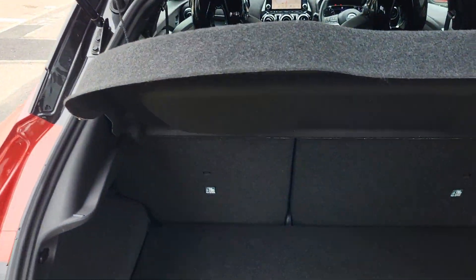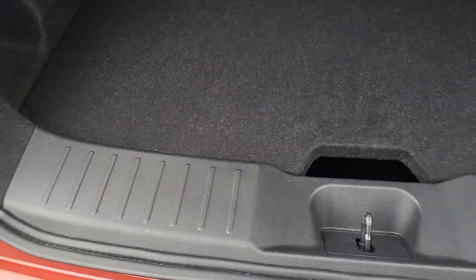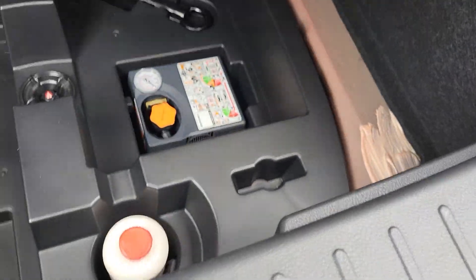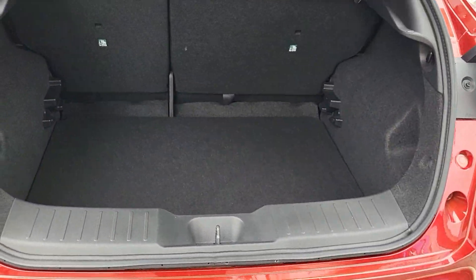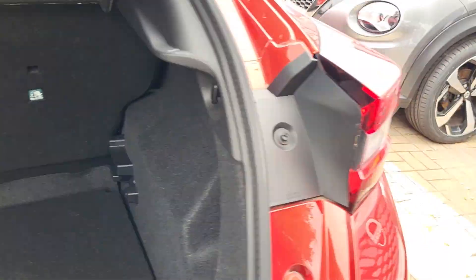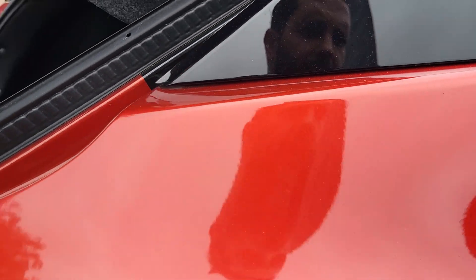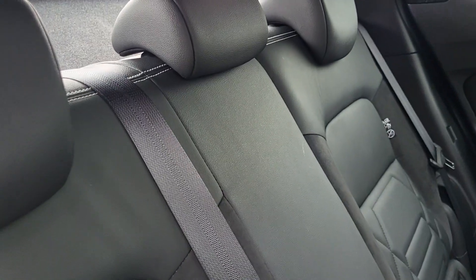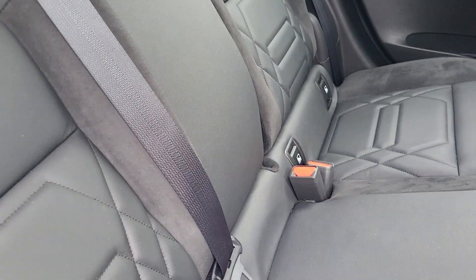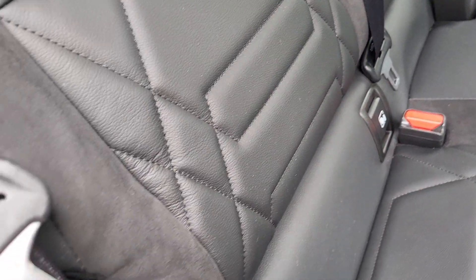In the back you've got your parcel shelf and a backboard that gives you a flat surface, or you can drop that down to give you extra boot space. There's a tyre inflation kit. The rear seats have a 60-40 split. Down the centre you do have ISOFIX brackets for child seats, and there is a USB charging port in the rear as well.